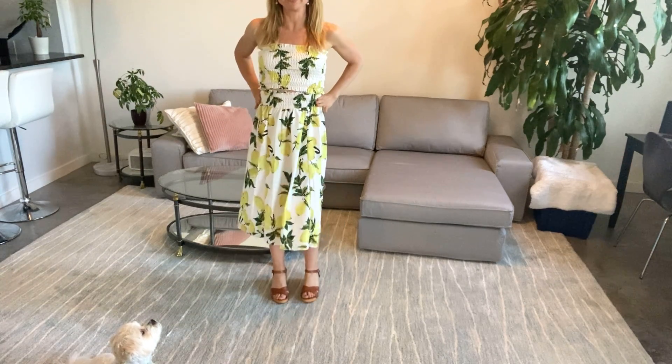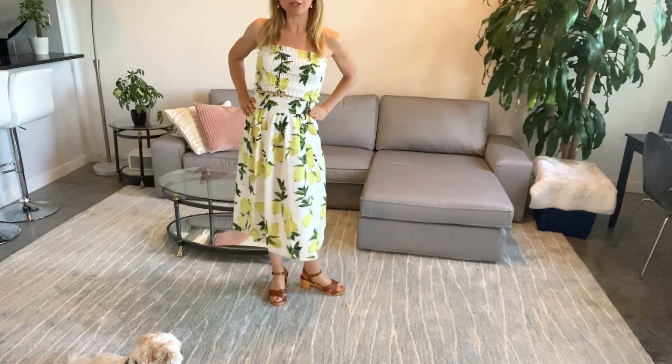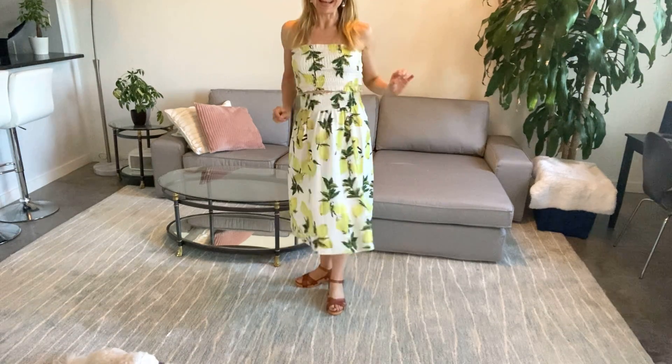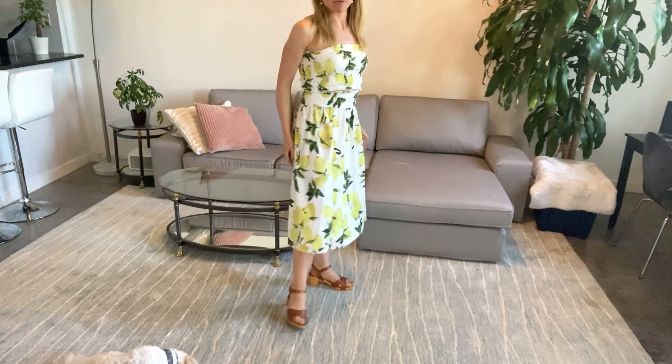So this is a cute little mini skirt in this two-piece outfit or two-piece set for women. This adorable lemon outfit on Amazon is just so, so cute.